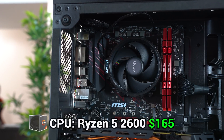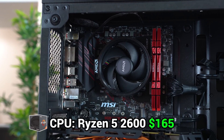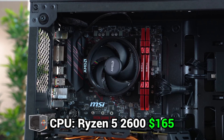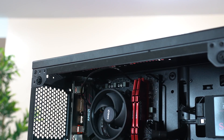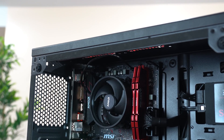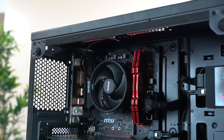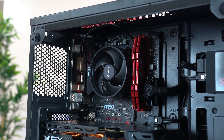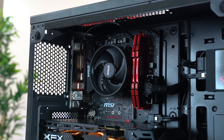The first part up is the CPU, and for this build I went with the tried and true Ryzen 5 2600, because this may just be the best value you can find at its current price point. For around $165 you're getting 6 cores and 12 threads which can boost up to 3.9GHz right out of the box, and you're also getting into the AM4 platform which will allow you to upgrade to something beefier in a couple of years.